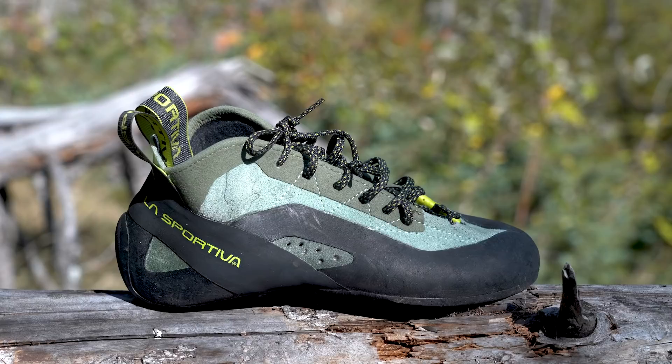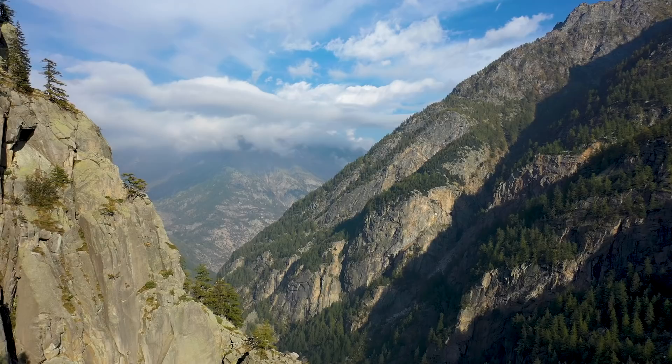With its flat, ultra-supported semi-stiff sole, it's a shoe designed for you to put as much power down onto small holds as possible while still maintaining the comfort that makes the TC Pro legendary. We'll talk about those updated features in a bit, but who better to give those shoes to than Babsi Zangel and Jacopo Larker — two trad climbers and big wallers — and we were there with them in Italy in Val d'Orco to put those shoes to the test.